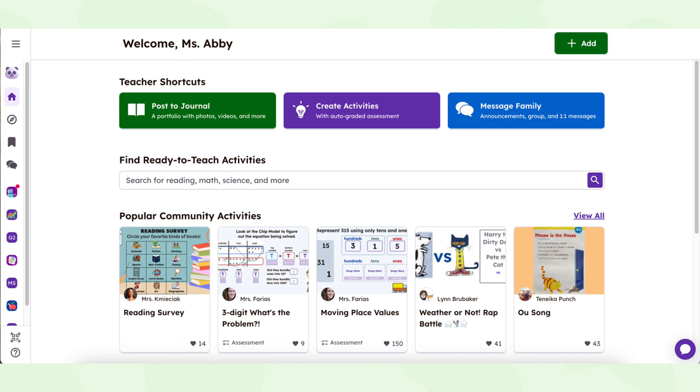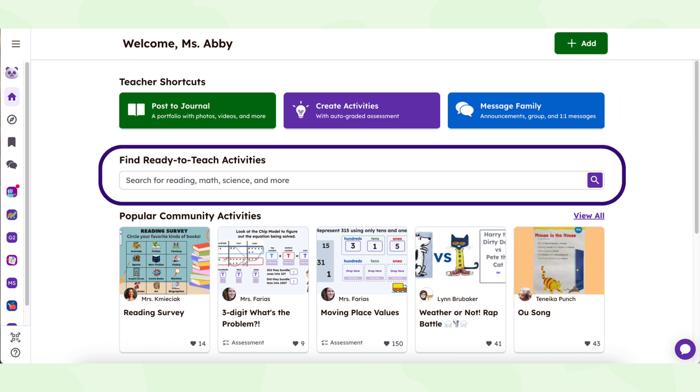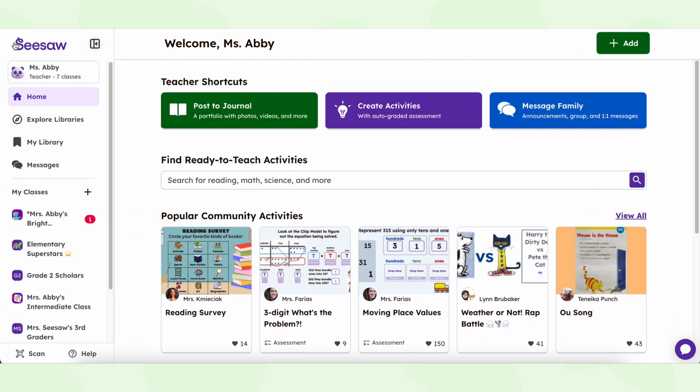Your new teacher homepage puts all the tools and resources you need right at your fingertips. Here you will find quick shortcuts to post in the journal, create activities, or send messages. A search bar helps you find ready-made content fast, popular activities you can use right away, and plenty of helpful resources to explore.